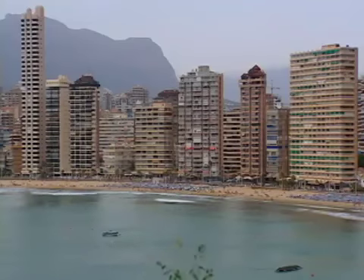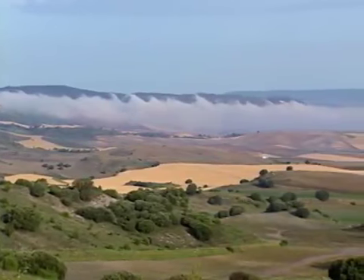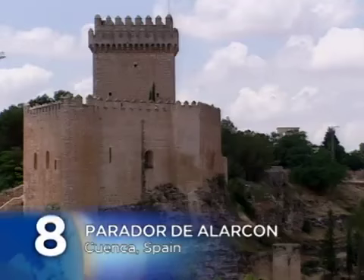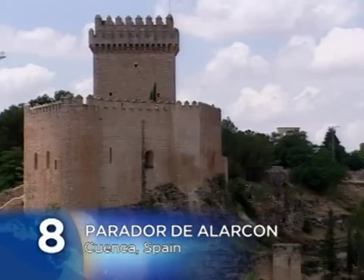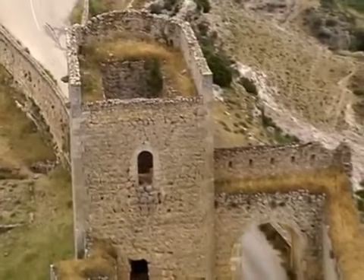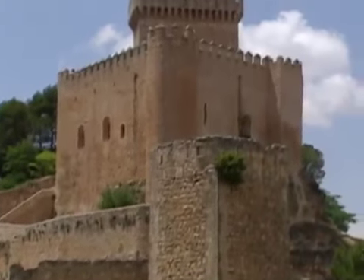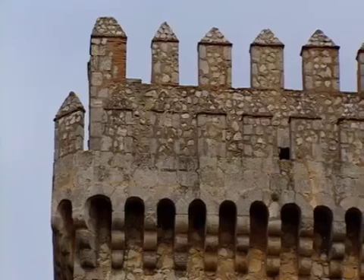Every summer, millions of sun seekers crowd Spain's beach resorts. But you'll discover the real Spain further inland in places like the province of Castilla-La Mancha. Here you'll find Parador de Alarcón, our number eight castle hotel pick. The approach to this Parador up this narrow winding road is just spectacular. It sits by itself out in the middle of nowhere and it just looks like a real castle. The Parador de Alarcón is, in my opinion, one of the most beautiful, best preserved castles in all of Spain that you can stay in. It's got every element of a castle lover's dream.